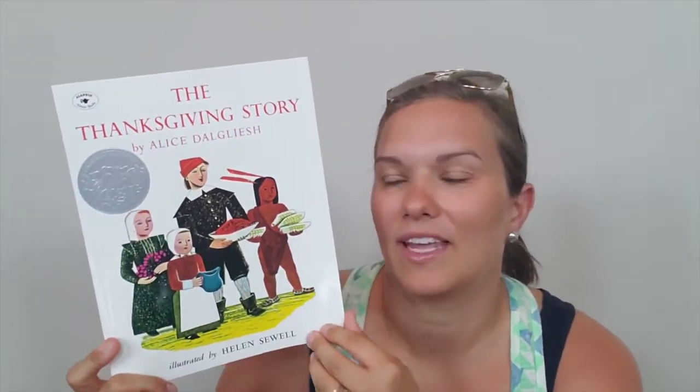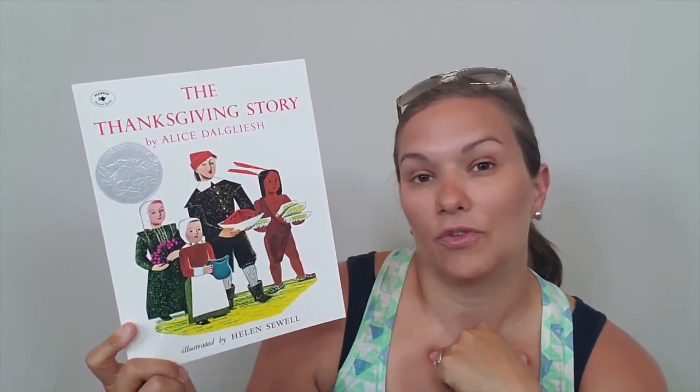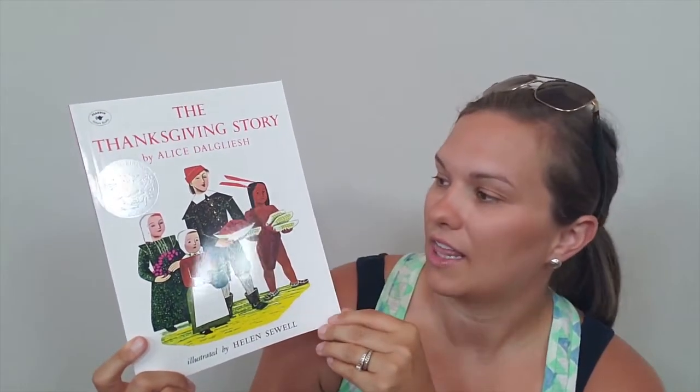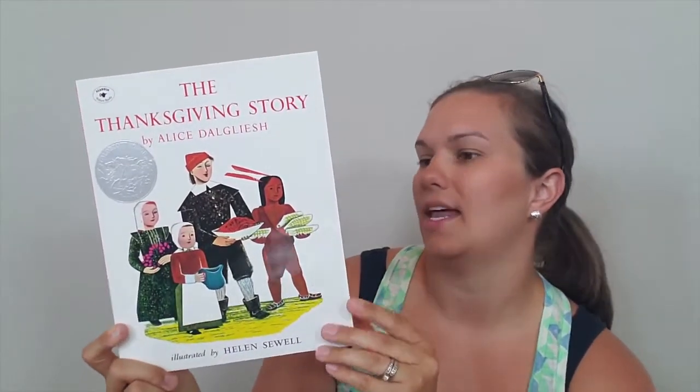And then we have this one as well — 'The Thanksgiving Story.' This one is actually part of a recommendation from a book list for our curriculum to read during Thanksgiving and around the pilgrims. So we'll be adding this one.